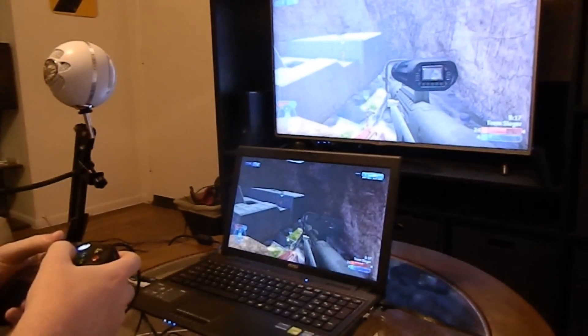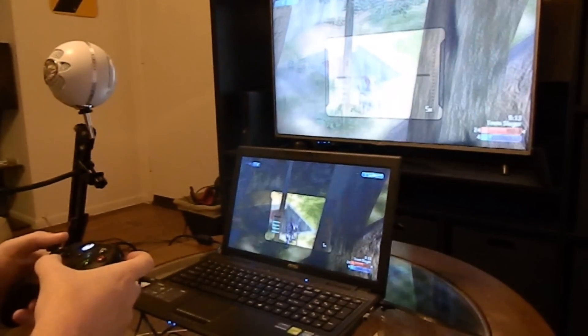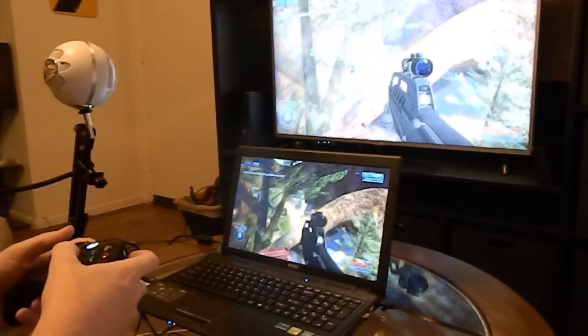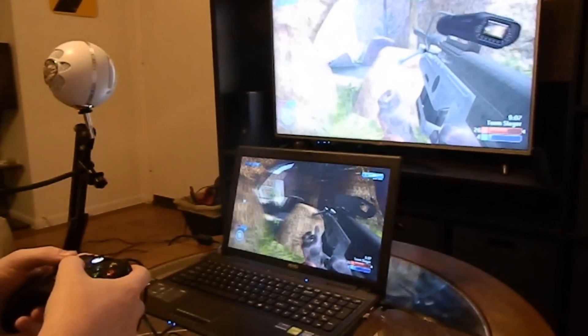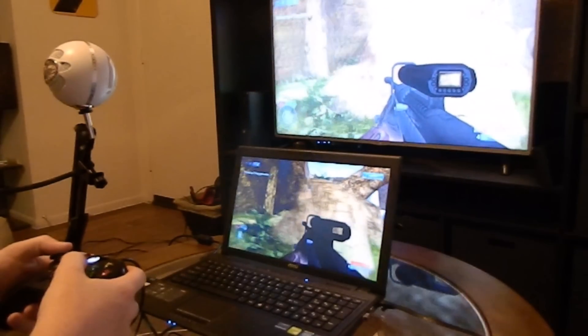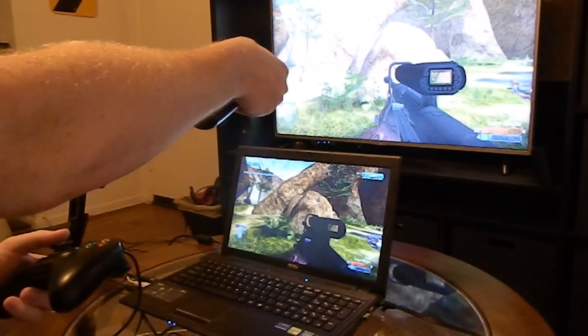Whatever I'm doing on the Xbox is being shown on the PC as well. For those of you with a keen eye, you might be able to notice subtle differences between what's being shown on the TV and what's being shown on the PC. Most importantly, it's slightly behind whatever I'm doing on the actual Xbox.